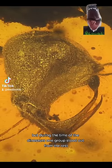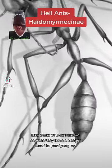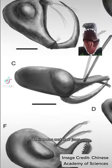Ants come in all shapes and sizes, but during the time of the dinosaurs, one group stood out from the rest. These are hell ants. Like many of their modern cousins, they have a stinger used to paralyze prey, but they have two key features that separate them from the rest of their family: their horns and their jaws.